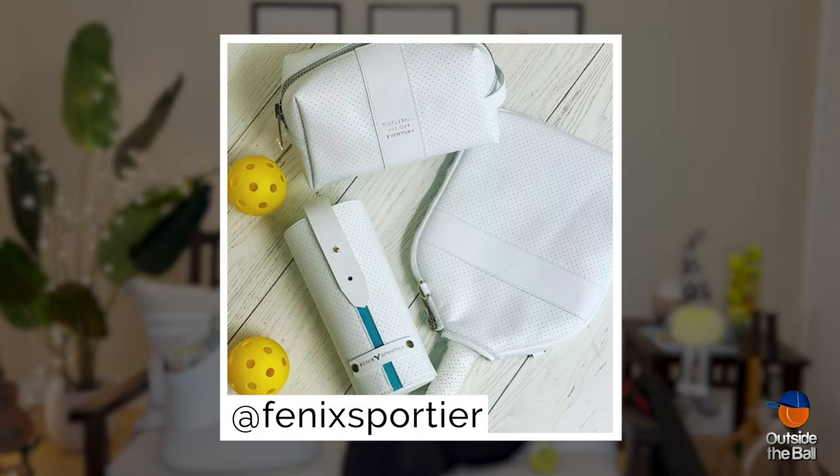Speaking of bags, I have to sneak in a gift recommendation for pickleball players. This newly-launched carrier case from Phoenix Sportier is so chic.